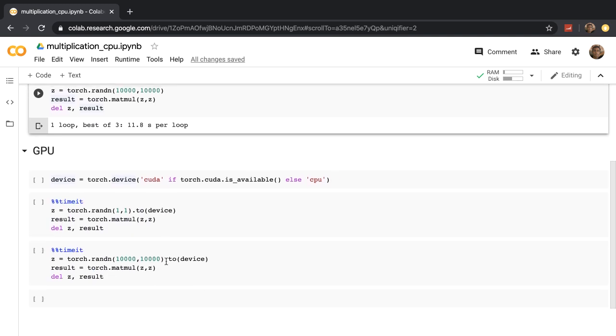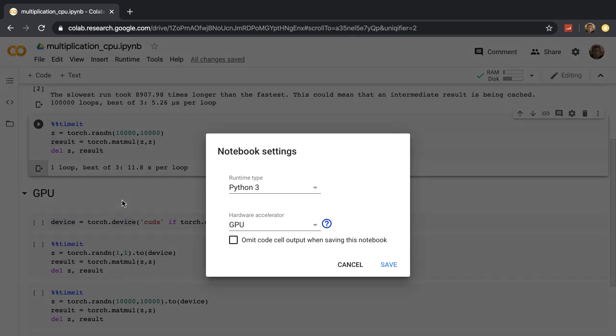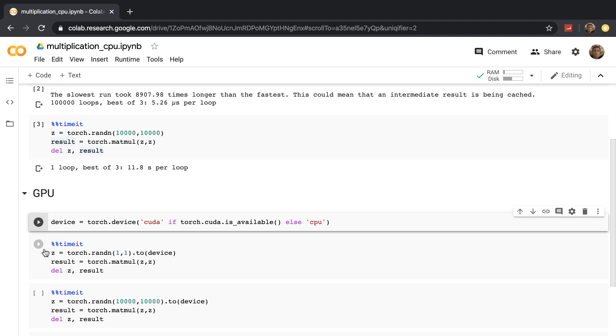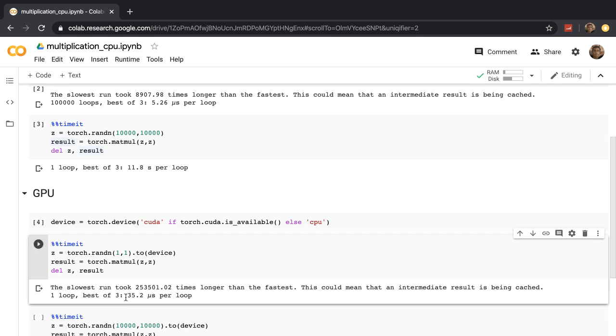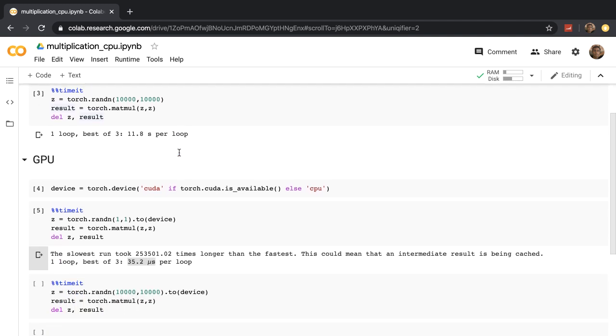In the second cell, we have similar code, but this time we multiply a 10,000 by 10,000 matrix with itself. And this took 11.8 seconds — it seems longer because it's being executed three times. For the rest of the code, you need to set up a GPU. Go to the menu bar, click on Runtime, then on the dropdown go to Change Runtime Type. From the hardware accelerator dropdown, select GPU. This initializes the GPU. We now use torch.device to get a reference to this GPU, and .to(device) tells PyTorch to store and process the variable using the GPU. Running the scalar multiplication on the GPU took 35.2 microseconds — slower than the 5.26 microseconds without the GPU.